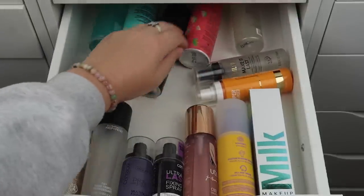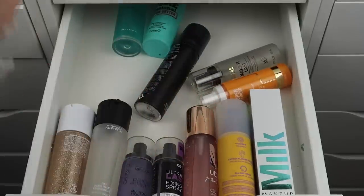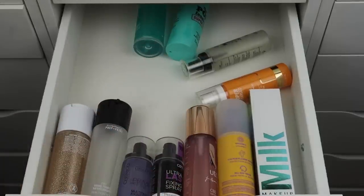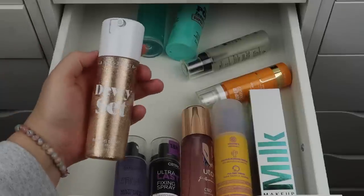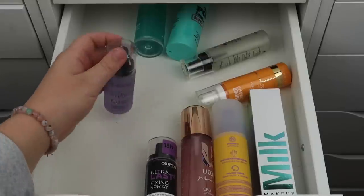I'm keeping both the Morphe Continuous Setting Mist and the Sour Patch Kids one, plus the Luminous Setting Spray — you can use code PAGE for 10% off Morphe products. The Huda Beauty setting spray is super old and the nozzle doesn't spray right anymore, so I'm decluttering it. MAC Fix Plus — keeping that. I love the ABH Dewy Set — keeping that too. I have two Catrice setting sprays: the Prime and Fine Long Lasting and the Ultra Last Squared — I'll keep the Prime and Fine.